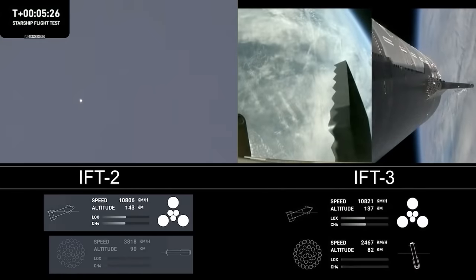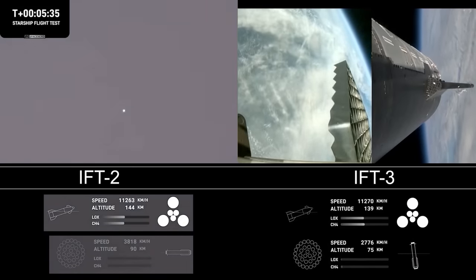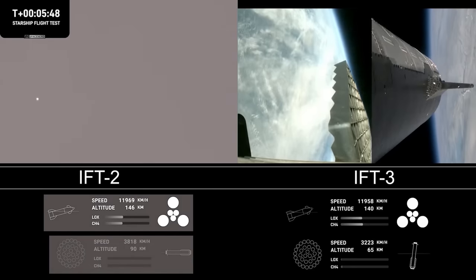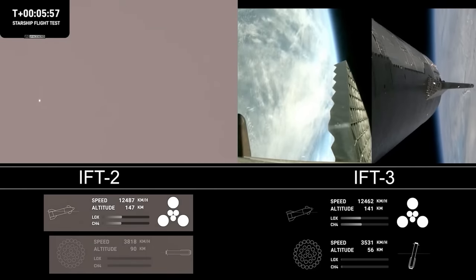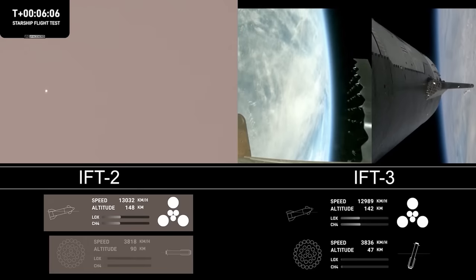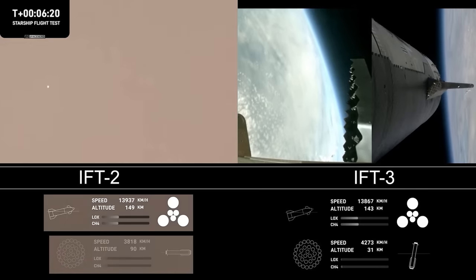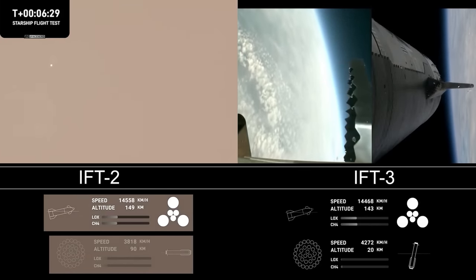The ship objectives we're looking for: hot staging — cruised right through that. Demonstrating controlled ascent, as well as orbital insertion. The bottom right-hand corner of the screen shows the ship engine graphics, so keep an eye on those. This is just a phenomenal test so far. Super Heavy is performing beautifully today on its return leg. Ship continues to burn its six engines — the larger circles are the Raptor Vacuum engines, the inner circles are the Raptor sea level engines. Grid fins are rotating, those hypersonic grid fins guiding us through the atmosphere back towards our splashdown site — going for a soft splashdown.